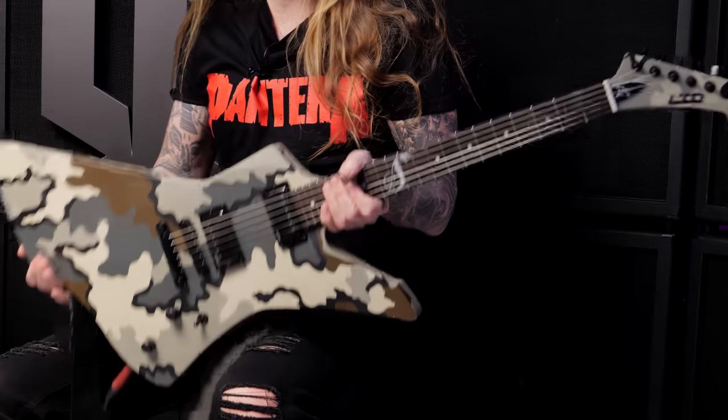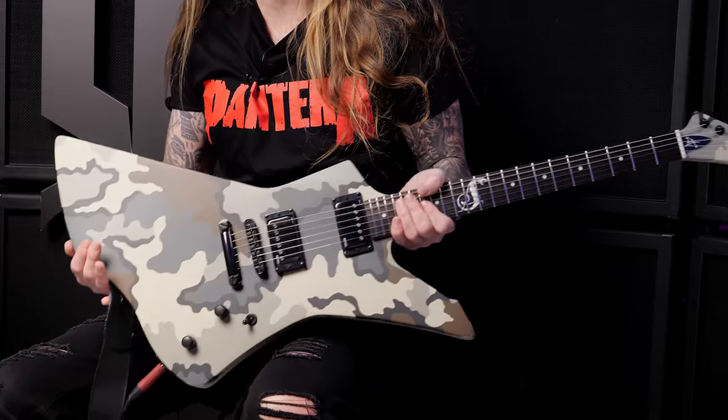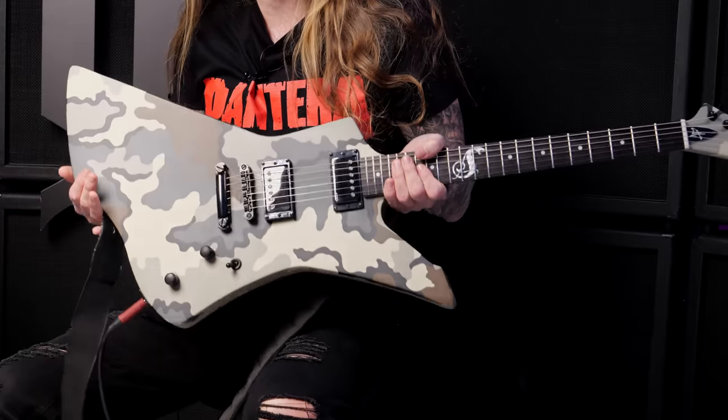What's up everyone, I'm Ola Englund and welcome to Ola Testing. Today I'm trying out the ESP-LTD Snakebite James Hetfield Camo guitar.